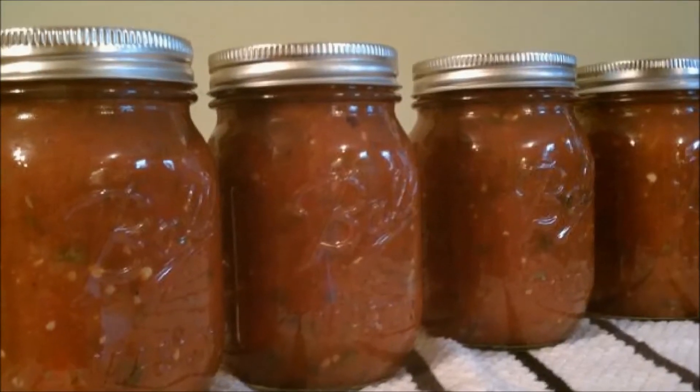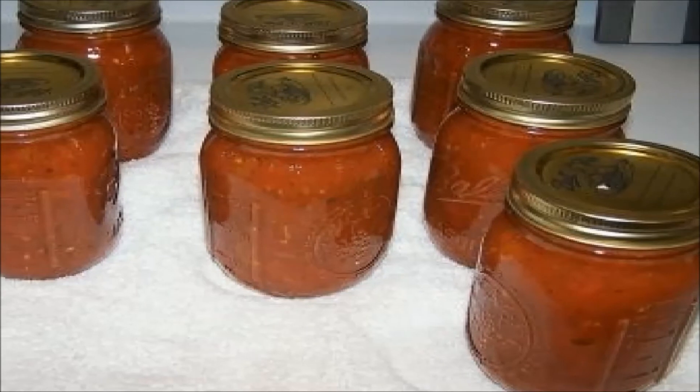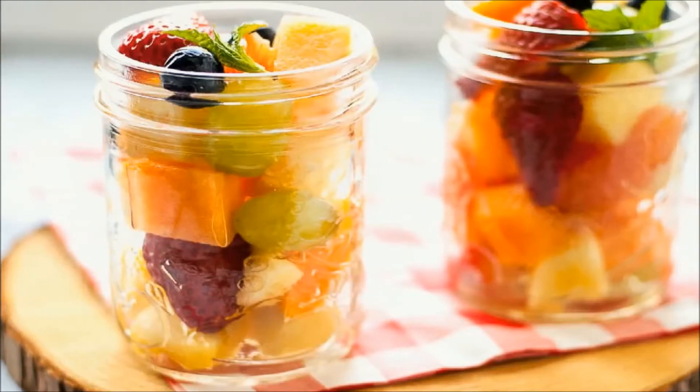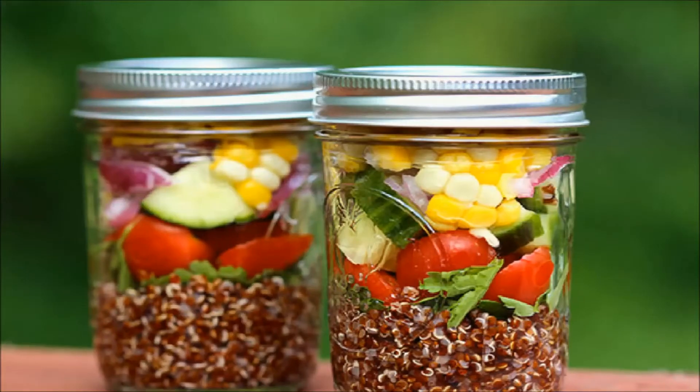Regular mouth works best with pourable foods such as jams, jellies, salsas, sauces, pie fillings, and vegetables. Wide mouth works best with whole fruits and vegetables, allowing for easy filling.